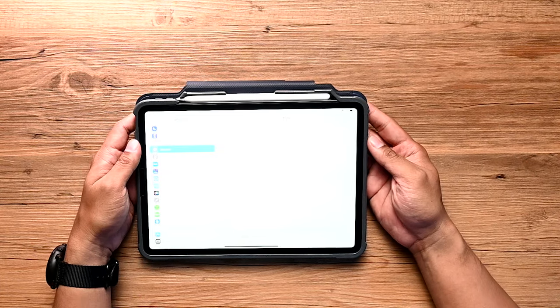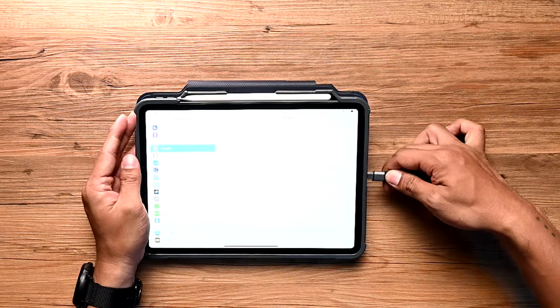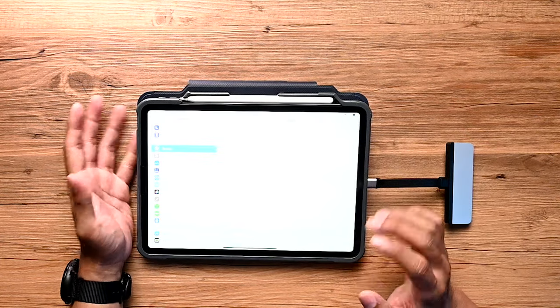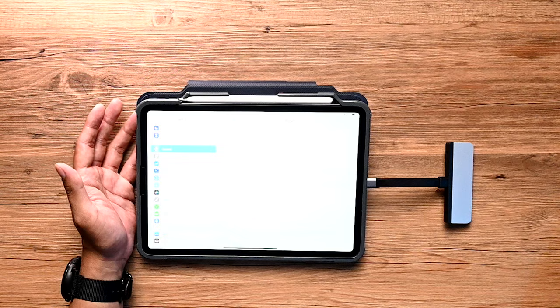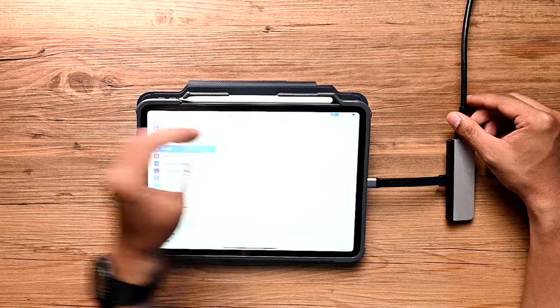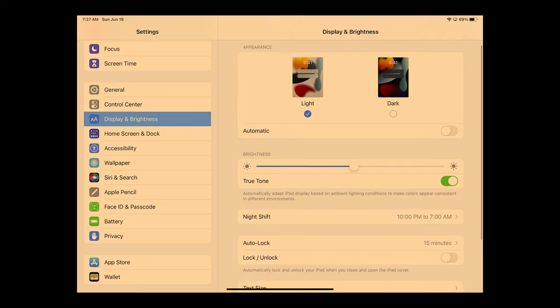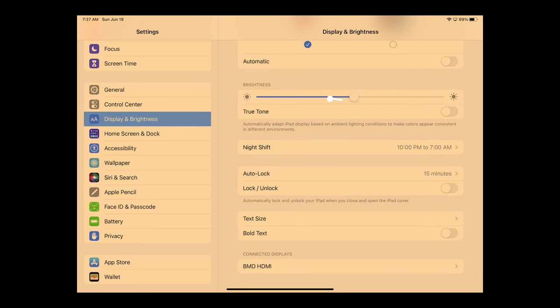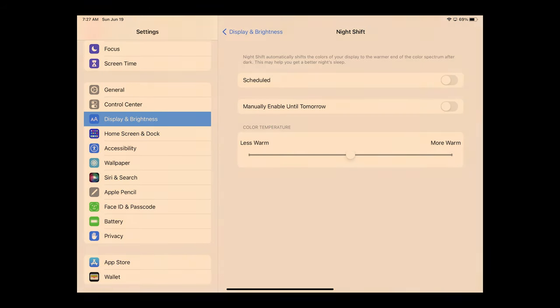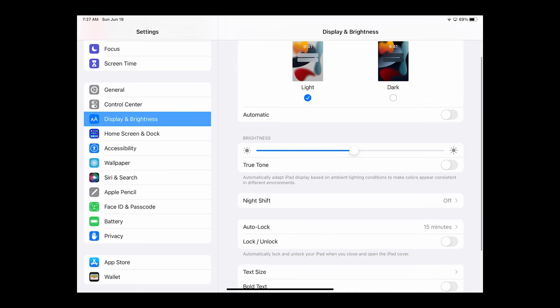I have my iPad Pro 11-inch right here. The first thing I'll do is connect my USB-C Hyperdrive hub and, for the purposes of this demonstration, connect an HDMI cable so you can see my screen better. The first thing you need to do is go to Settings, then Display and Brightness, and make sure you turn off True Tone and Night Shift. This ensures what you see is what you get in terms of colors. I'd also increase brightness up to 100%.